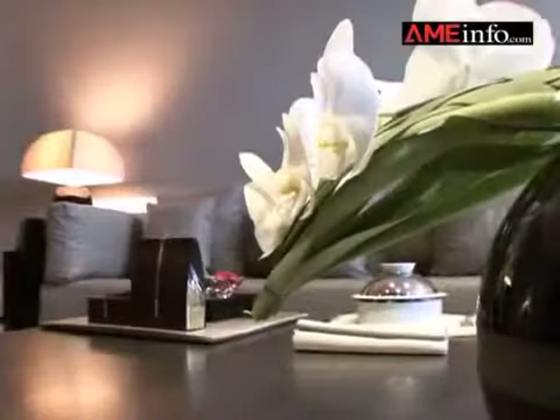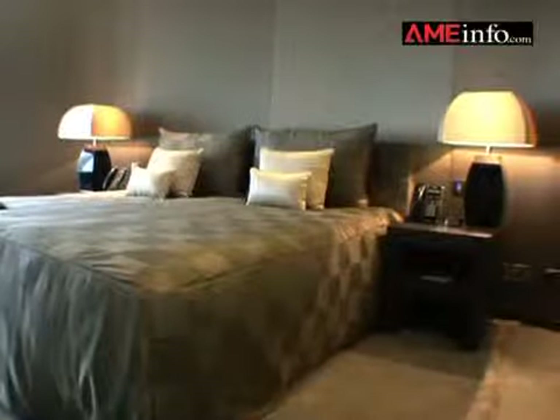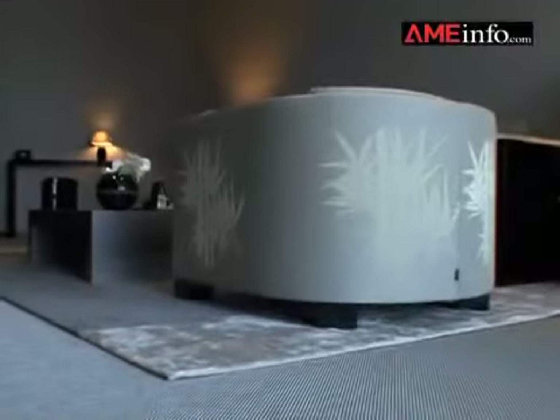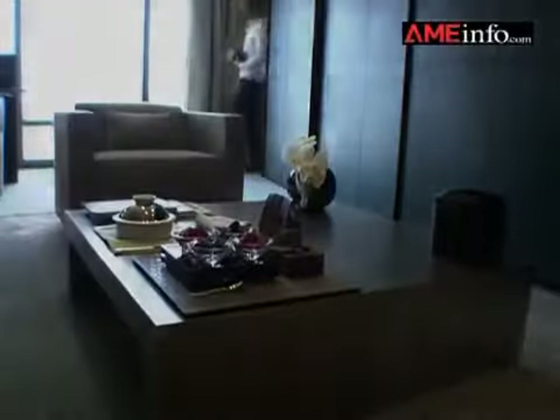Every aspect of the hotel has been planned and designed by Giorgio Amani with his philosophy of having a hotel in which he would like to stay and entertain his guests — very much his home from home.